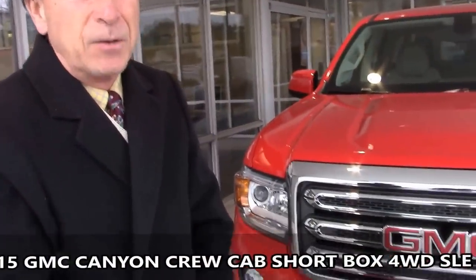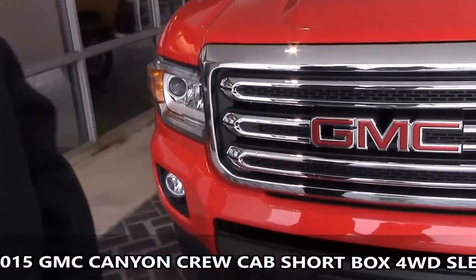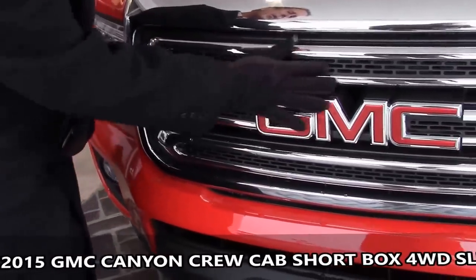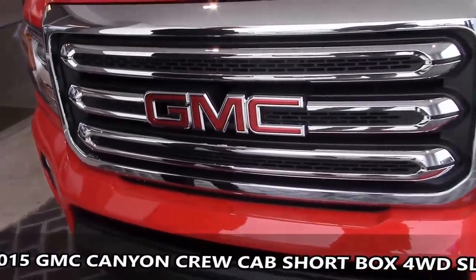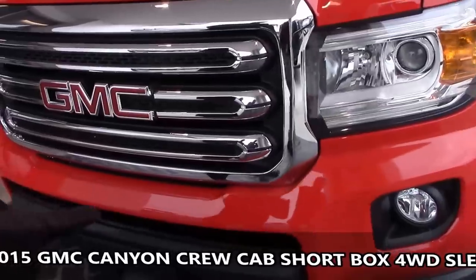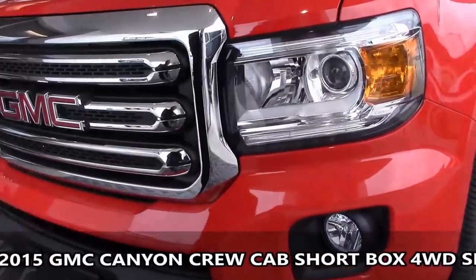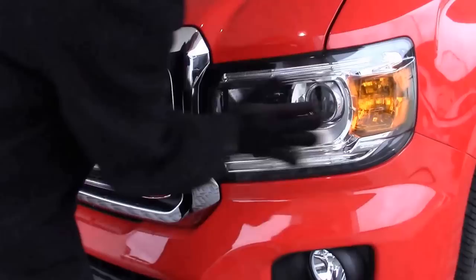Mr. JP, this is Tom Allen from Hyatt Buick GMC and I wanted to send you the video on the new Canyon. I want you to take note of the new styling — it is a dramatic departure from the previous Canyon, especially this front grille GMC with the honeycomb. This particular vehicle gives you the fog lamps and the high-intensity lamps. The whole new style in the front.